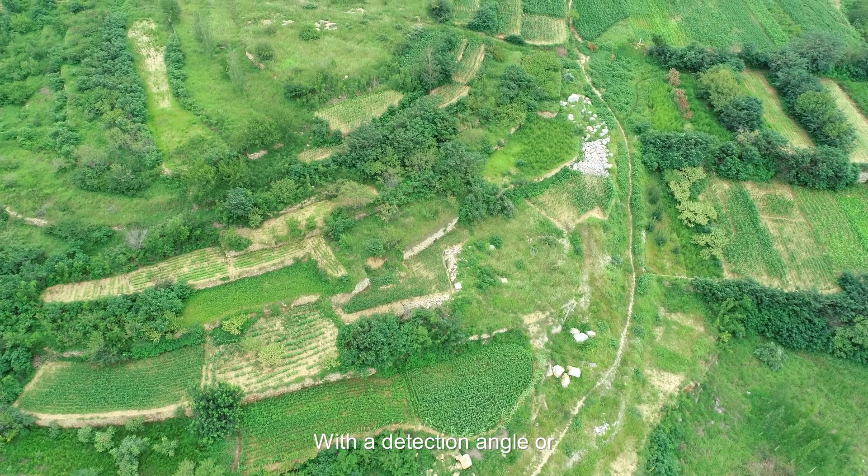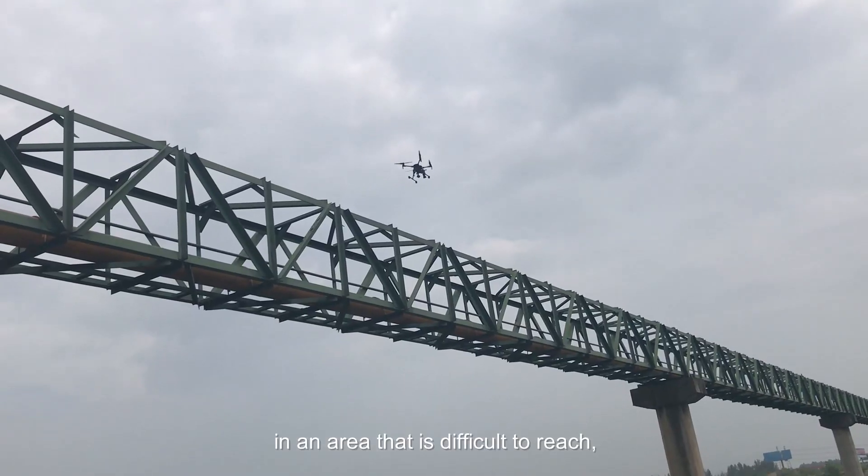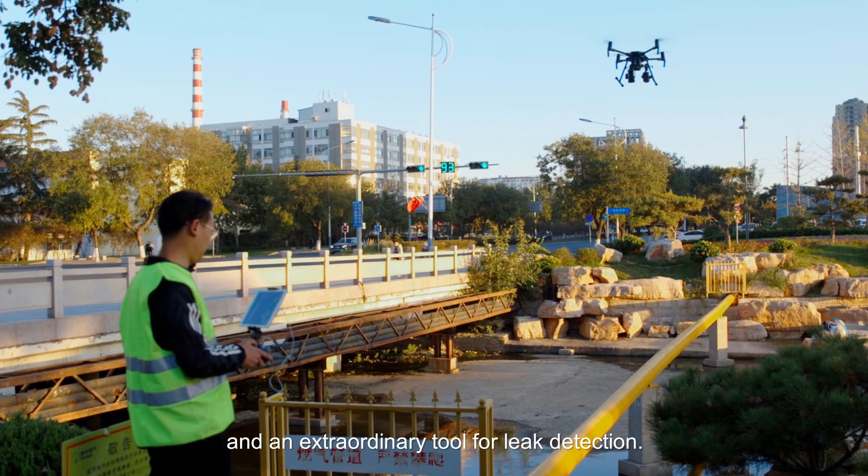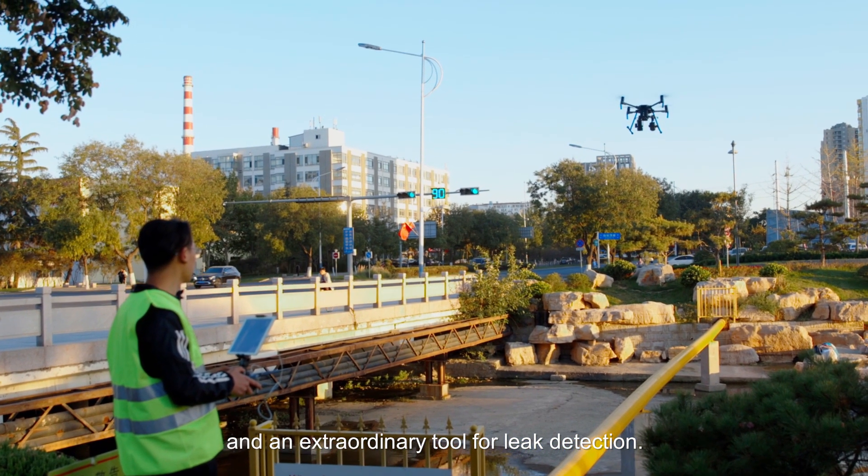With a wide detection angle and capability in areas that are difficult to reach, UTEM becomes an extension of vision and an extraordinary tool for leak detection.